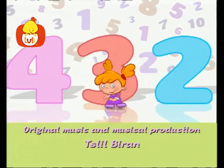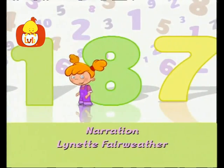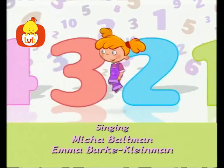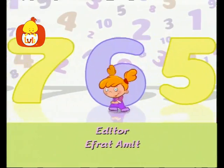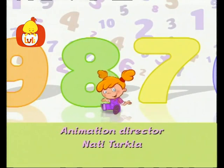One, two, three, four, five, six, seven and eight. I count things this way. One, two, three, four, five, six, seven and eight. I could count all day.